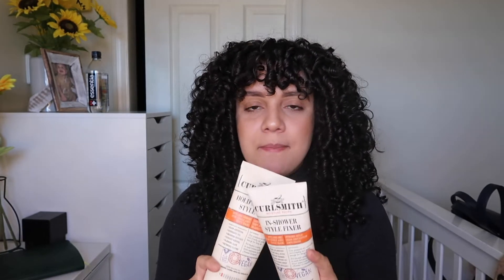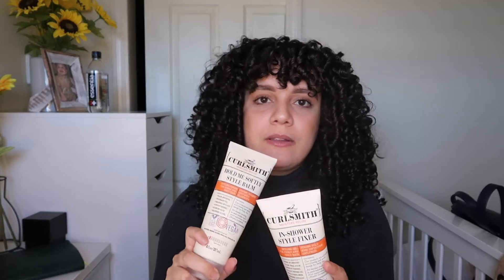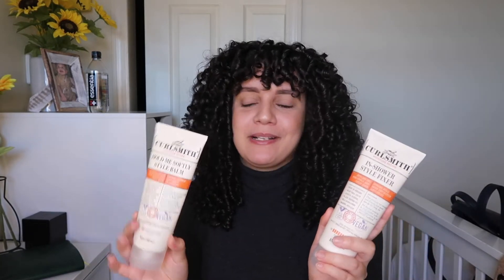Throughout the summer, this duo held me down a lot — especially on humid days or super hot days when my hair would frizz up. This combo prevented the frizz completely. I just love Curl Smith. Number two is this duo, and I highly, highly recommend it. It's worth every penny.